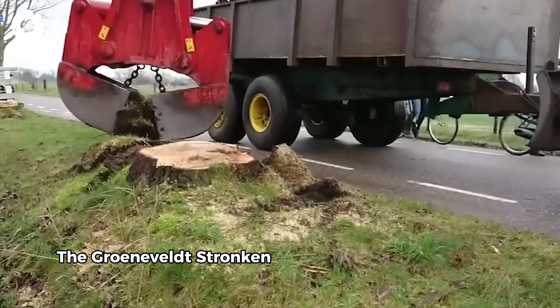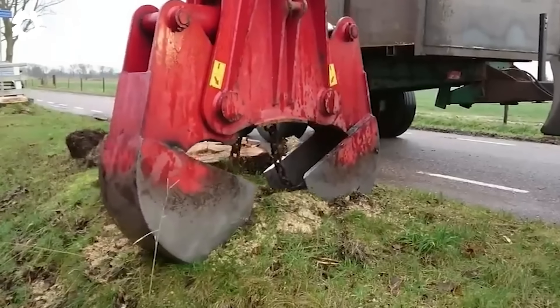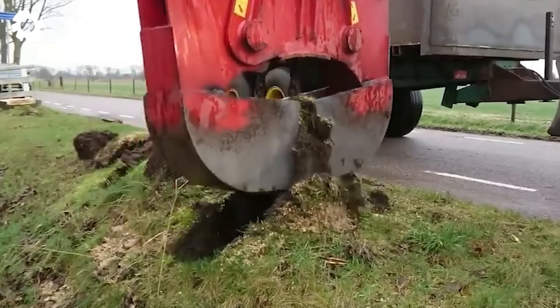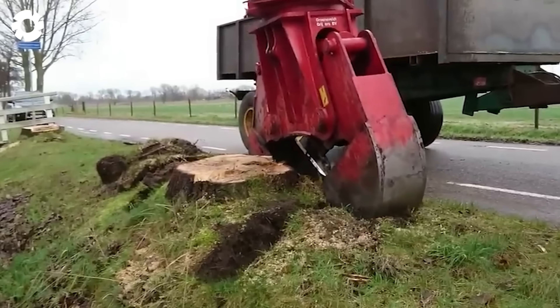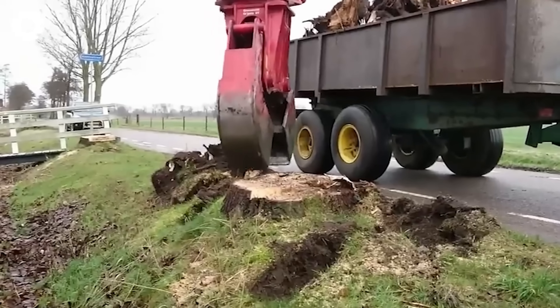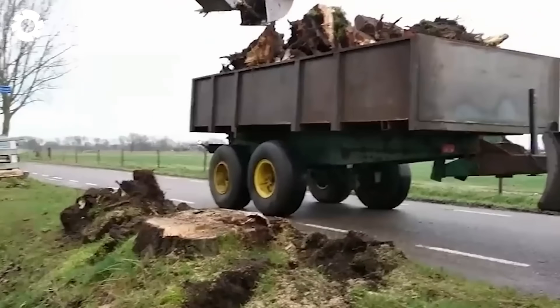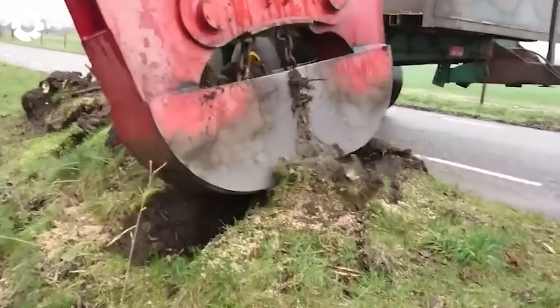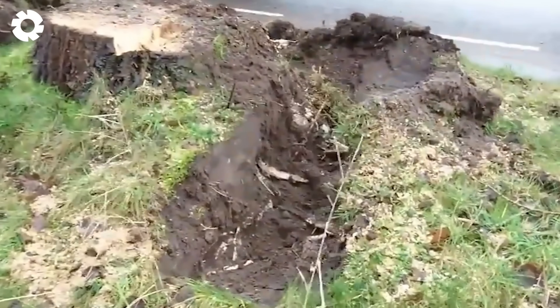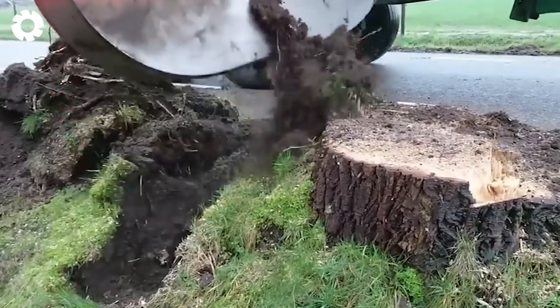The Grunewald Stronkenkiller model Stump Shear 1270 features a 250 horsepower engine and is specifically designed to handle large tree stumps with diameters up to 1.2 meters. With sharp blades and powerful pressure, it optimizes stump removal in forestry or construction projects.